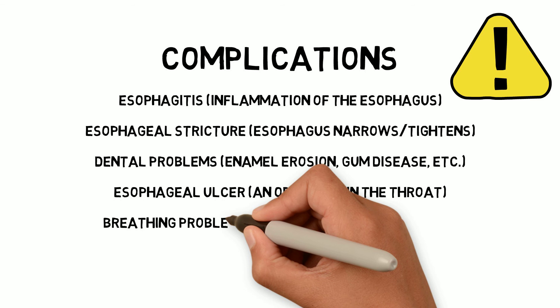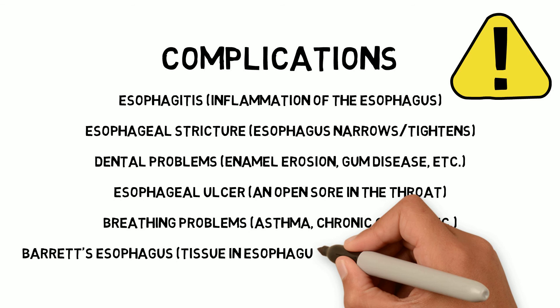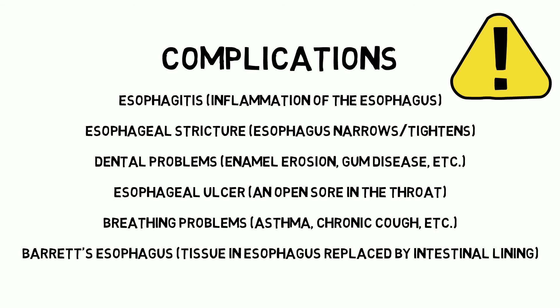Asthma, chronic coughs, or other breathing problems may develop if you breathe stomach acid into your lungs. Barrett's esophagus involves pre-cancerous changes to the esophagus from acid that damages the tissue lining of the lower esophageal, and could carry an increased risk of esophageal cancer.